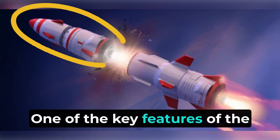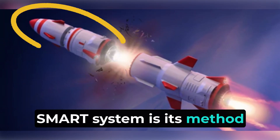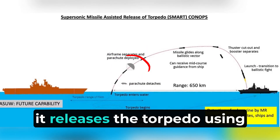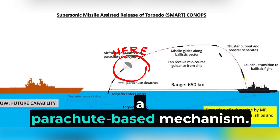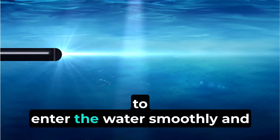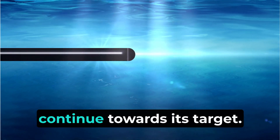One of the key features of the SMART system is its method of releasing the torpedo. Once the missile is close to the target area, it releases the torpedo using a parachute-based mechanism. This method allows the torpedo to enter the water smoothly and continue towards its target.